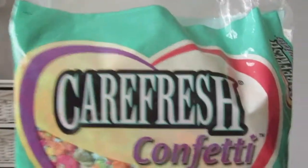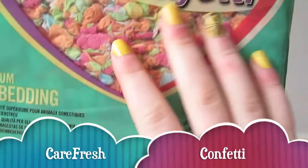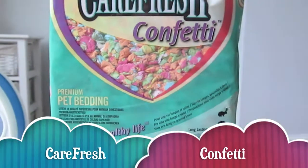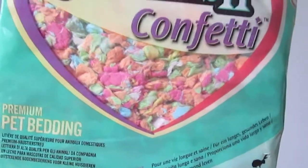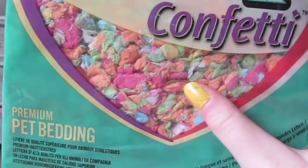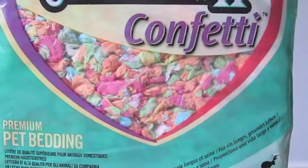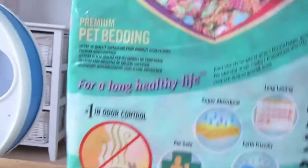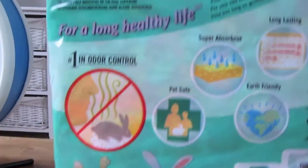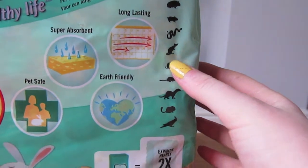The next product is the Carefresh Confetti, which is a must for small animals. I really love this — I've just bought my first bag and I've used about that much. But it's really soft and absorbent, and it's super long lasting. I love the colours because it really puts some nice colour into any type of cage. It's safe for every small animal — rabbit, guinea pig, hamster, rats...